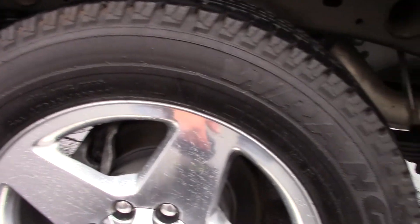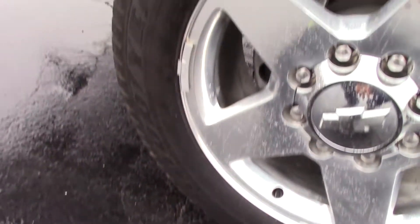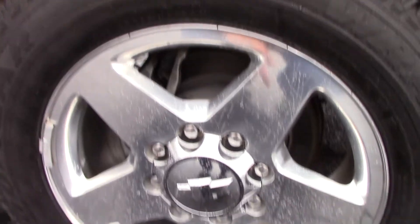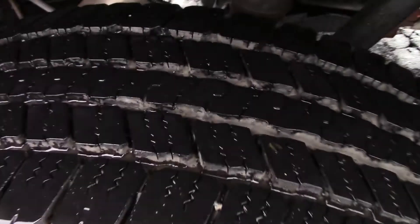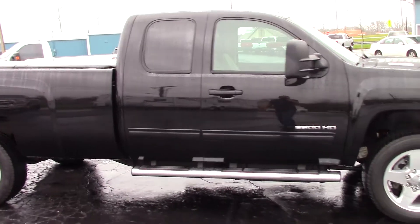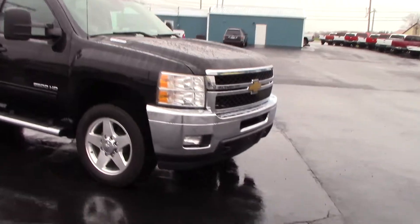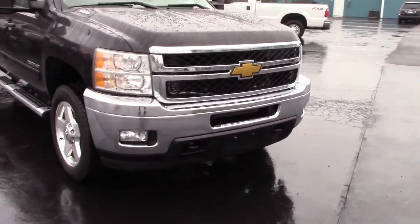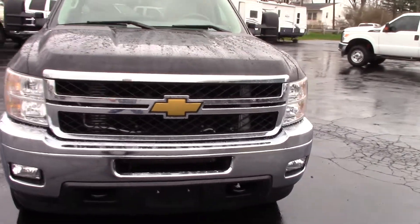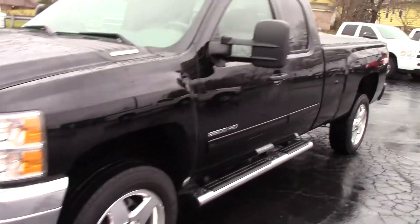It's a one-owner truck, ordered with all the right options. Goodyear Wrangler tires, these are 265/60/20. The truck has 16,000 miles and the tires are original — still have a lot of life left. Running boards, big tow mirrors, front chrome bumper and grille, fog lights and tow hooks.